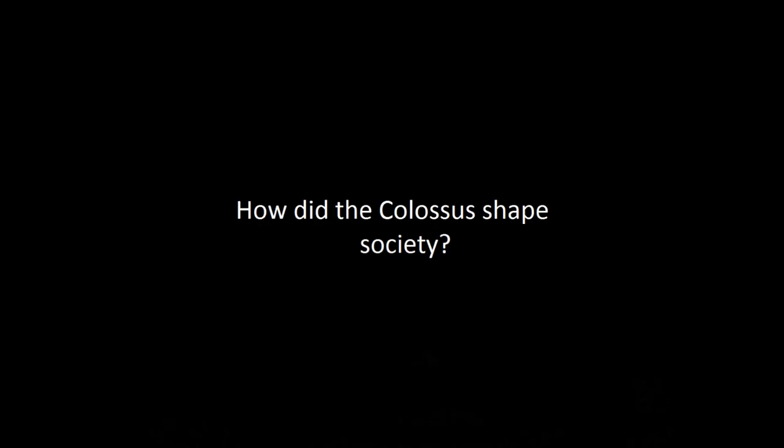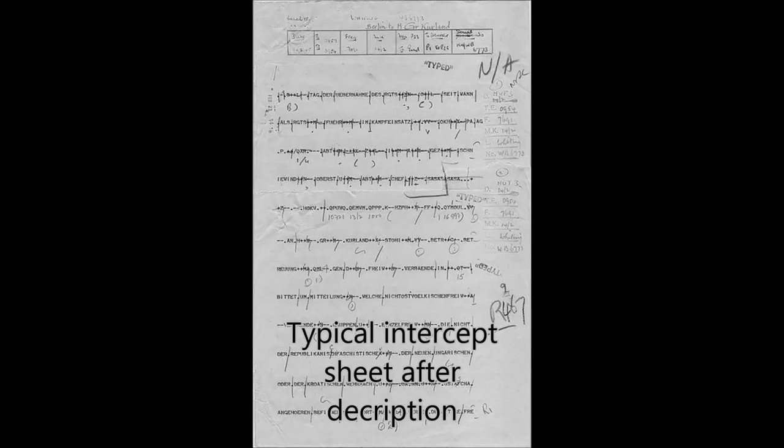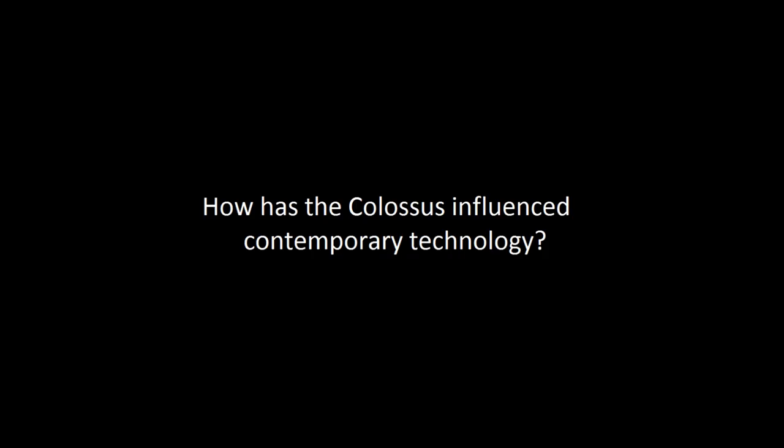How did the Colossus shape society? In December 1943, when the first Colossus was built, it immediately doubled the British code breakers' output. In March 1944, four more Colossi were demanded, and by April they were demanding 12. The Colossus was incredibly useful in World War II. The ten machines built were used to decrypt tens of thousands of messages, including messages that proved useful to the D-Day landings and overall made a huge contribution to the Allied victory in World War II.